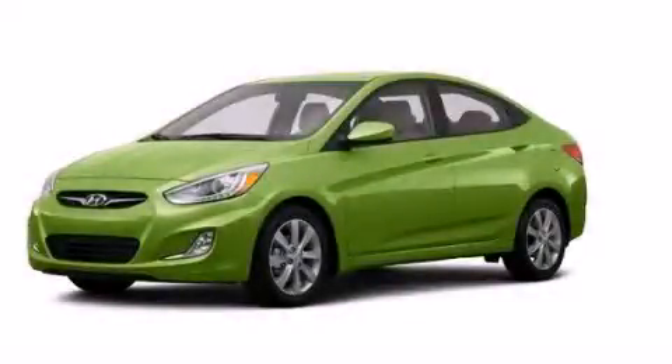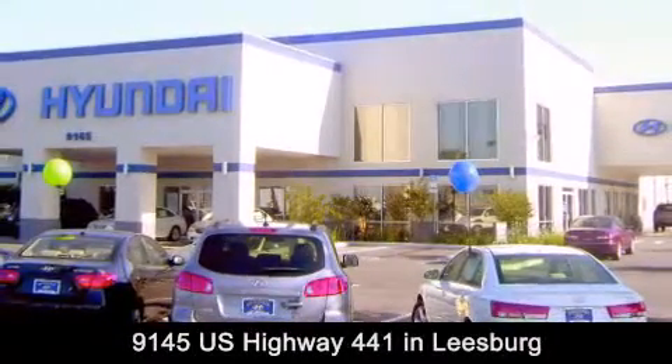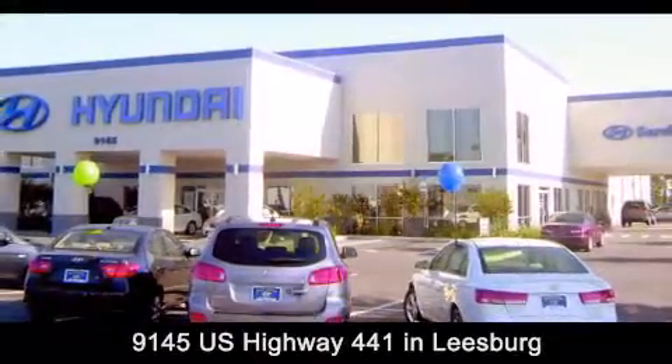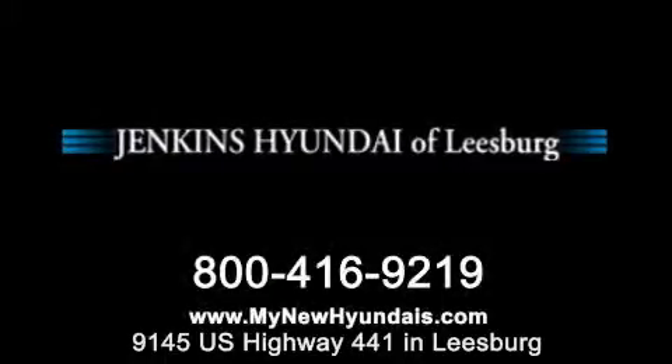Please call today to reserve this vehicle for a test drive. Jenkins Hyundai of Leesburg is conveniently located at 9145 U.S. Highway 441 in Leesburg. Contact us to find out about our financing specials or visit us at mynewhyundais.com.